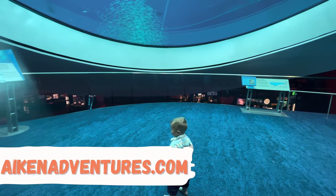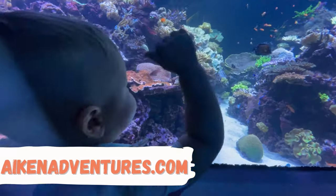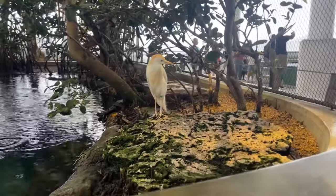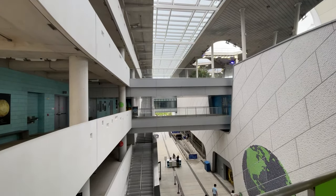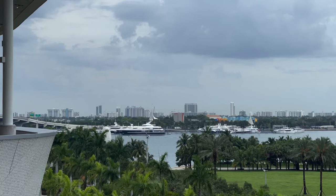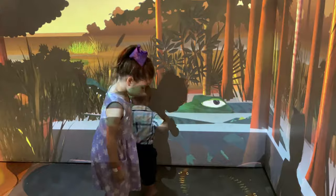We're exploring the Frost Science Museum in Miami. The museum has had a couple of different locations over its entire history, but the present location is 250,000 square feet located directly in downtown Miami, and it opened its doors in 2017.